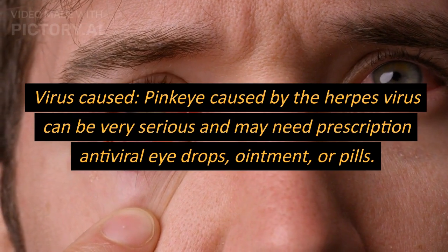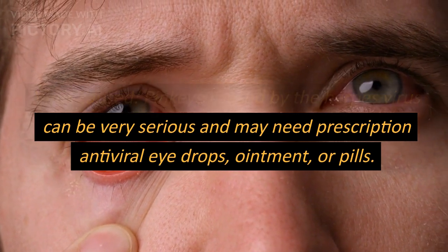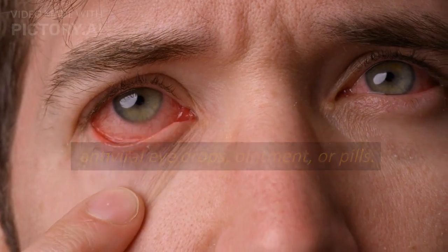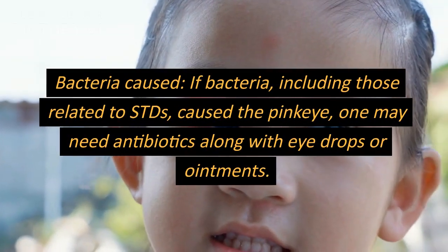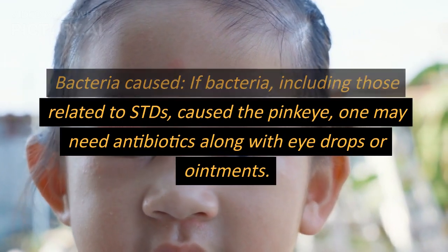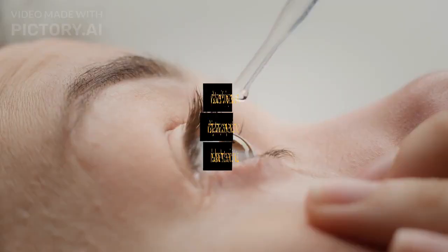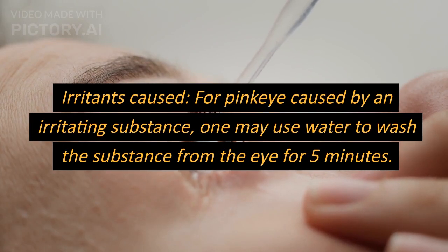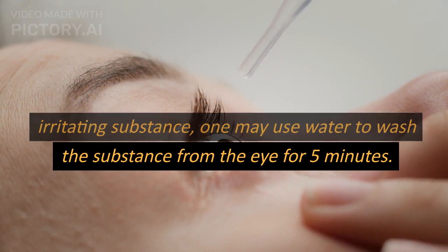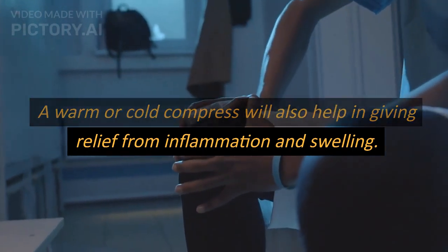Treatment of conjunctivitis: virus-caused pink eye caused by the herpes virus can be very serious and may need prescription antiviral eye drops, ointment, or pills. Bacteria-caused: if bacteria, including those related to STDs, caused the pink eye, one may need antibiotics along with eye drops or ointments. Irritants-caused: for pink eye caused by an irritating substance, one may use water to wash the substance from the eye for five minutes; a warm or cold compress will also help in giving relief from inflammation, redness, and swelling.